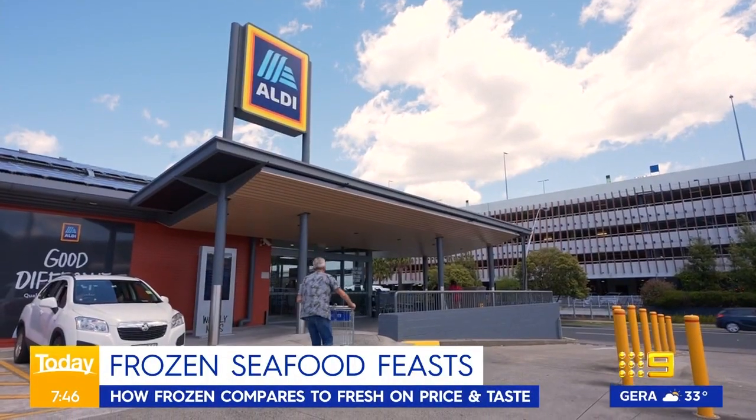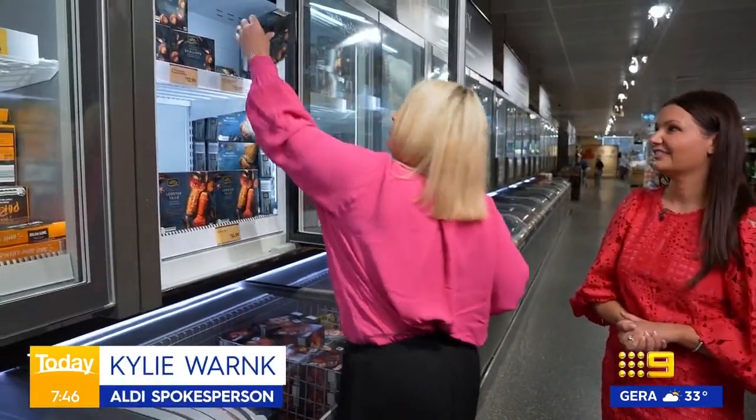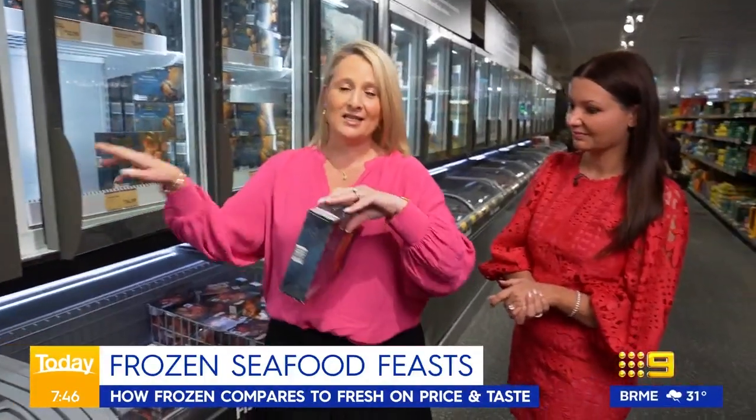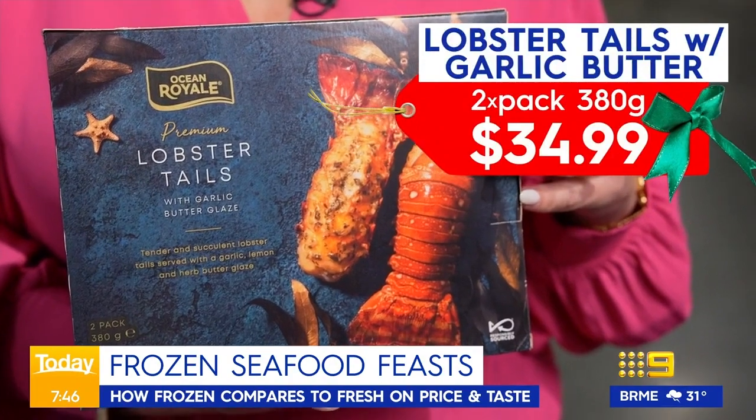Next up, Aldi. One of their standout products is extra-large scallops wrapped in a maple-flavoured bacon at $12.99. And while lobster tails are really expensive, at Aldi you can get a two-pack of lobster tails in a butter glaze with parsley and garlic sauce for $34.99.